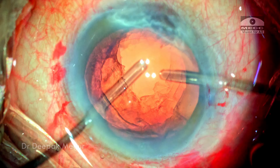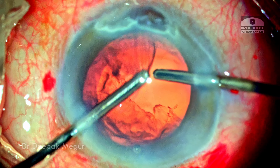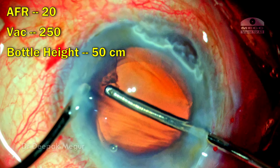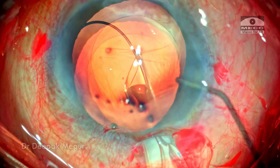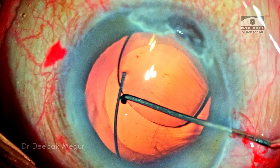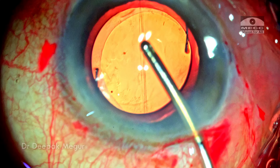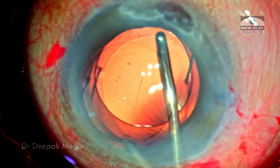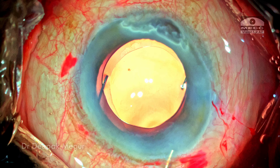The cortex is aspirated again using a slightly lower bottle height and lower aspiration parameters. The planned multi-piece intraocular lens is being implanted into the bag. The viscoelastic both in front and behind the intraocular lens is irrigated out and the wounds are hydrated. That's it — the case is done.